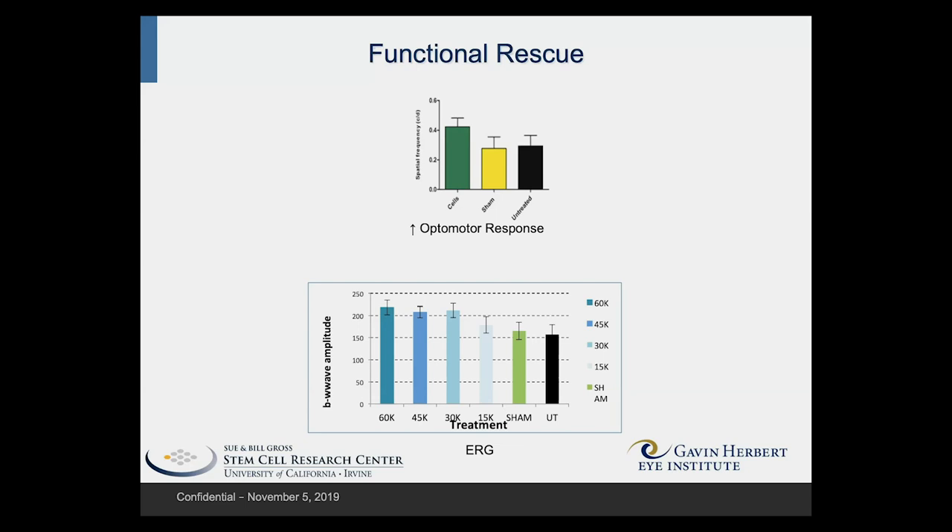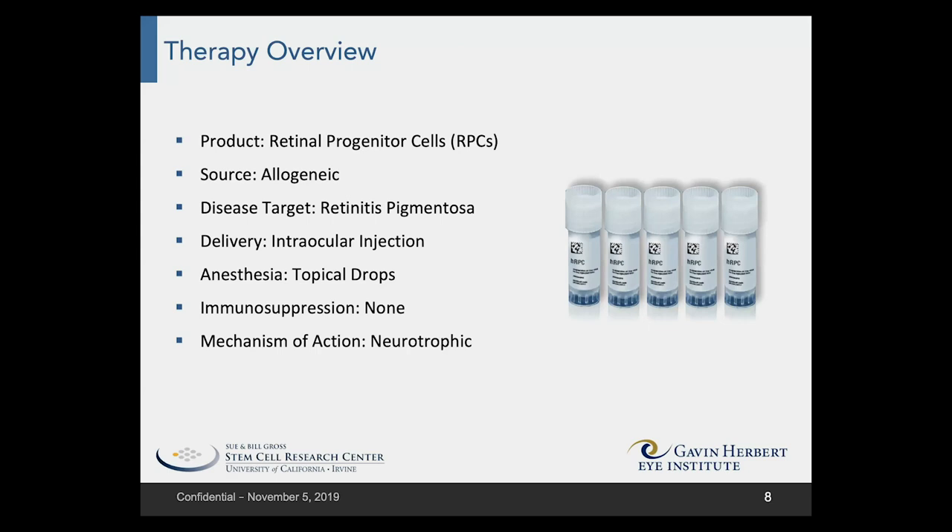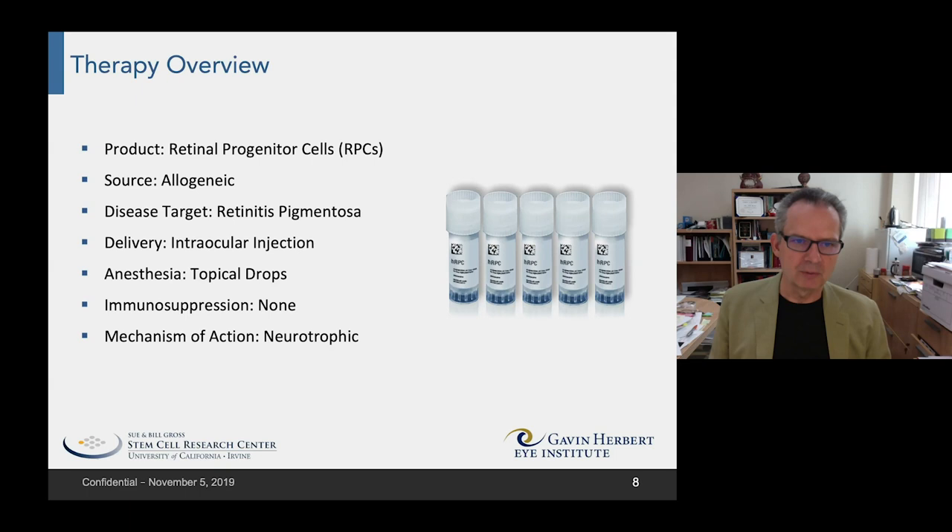We now move on to our patients. I'll give an overview of what we're attempting to do and highlight some of the features of this therapeutic approach versus other potential approaches. We're going to use these retinal progenitor cells — an allogeneic product that can be taken from one unrelated donor and given to multiple recipients.